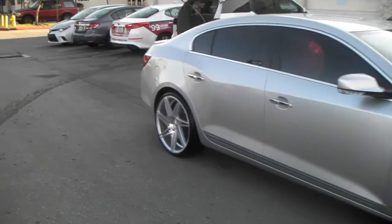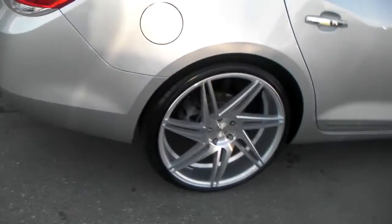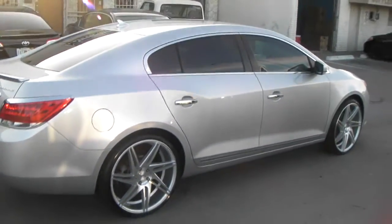Got here in the back — didn't go staggered, because staggered would definitely stick out with a 10.5. Nice looking wheel, came out really nice on the vehicle.